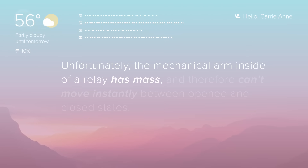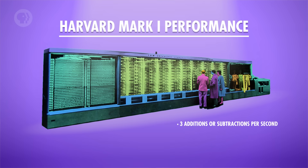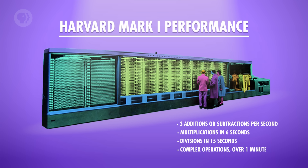Unfortunately, the mechanical arm inside of a relay has mass, and therefore can't move instantly between open and closed states. A good relay in the 1940s might be able to flick back and forth 50 times in a second. That might seem pretty fast, but it's not fast enough to be useful at solving large, complex problems. The Harvard Mark I could do three additions or subtractions per second. Multiplications took six seconds, and divisions took 15. And more complex operations, like a trigonometric function, could take over a minute.